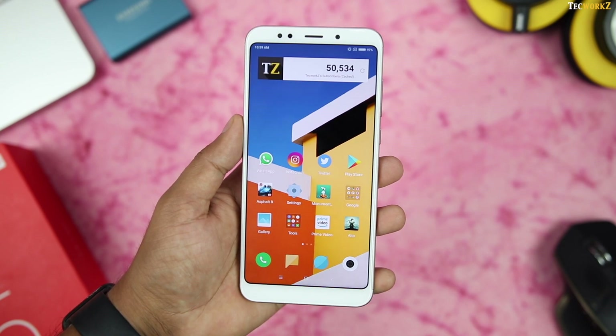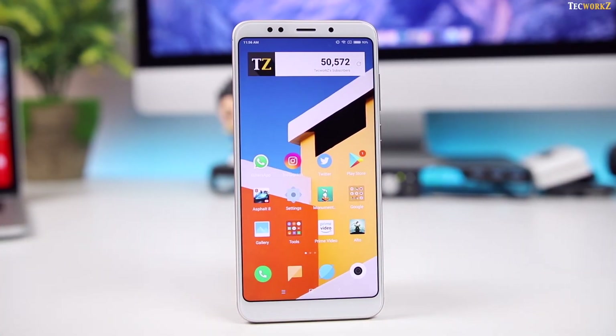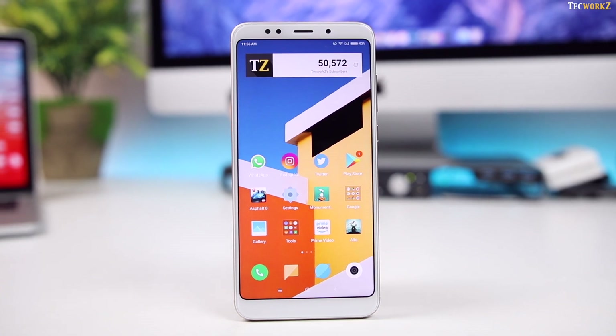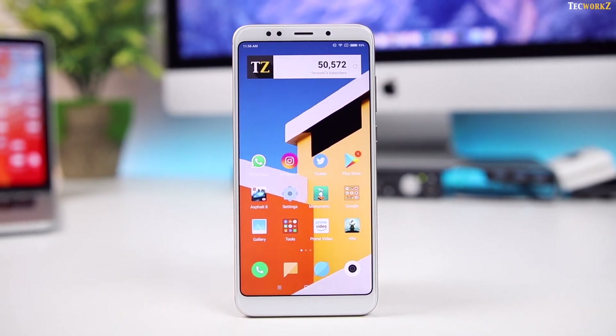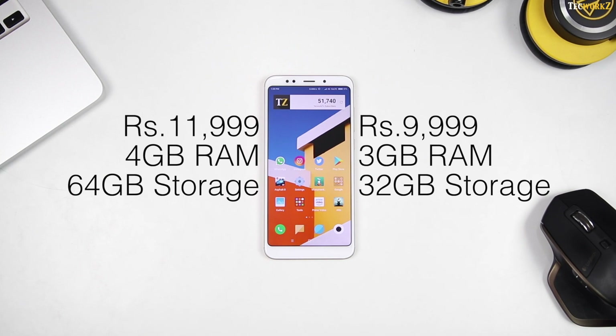Actually, this is the Redmi 5 Plus, which Xiaomi launched in China back in December, and they went ahead and launched the same phone here in India and called it the Redmi Note 5. Its price is Rs.9999 for the 3GB RAM and 32GB storage variant, and Rs.11999 for the 4GB RAM and 64GB storage variant.